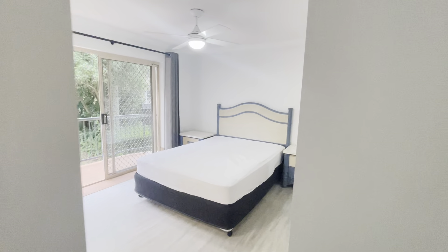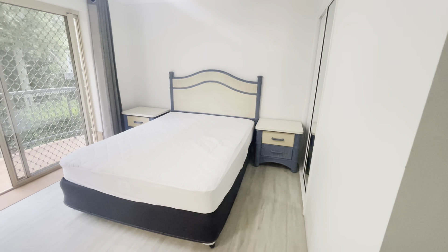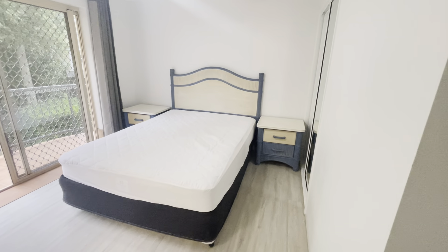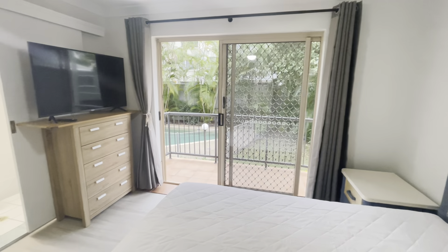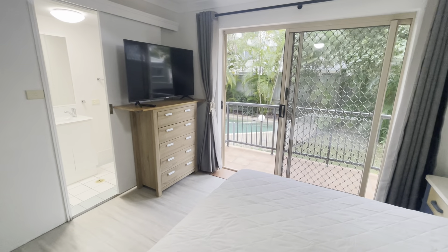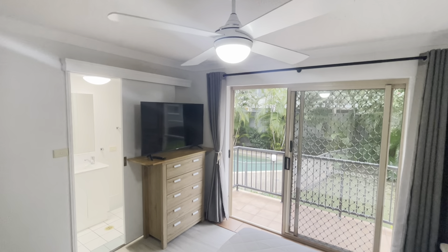Heading through to the main bedroom — you've got that beautiful big bed, two nightstands, ceiling fans, and built-ins on the side. You've also got a dresser with a TV unit on top, and a ceiling fan in here as well.